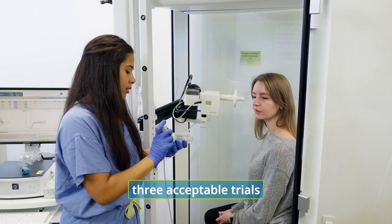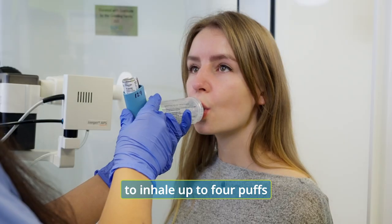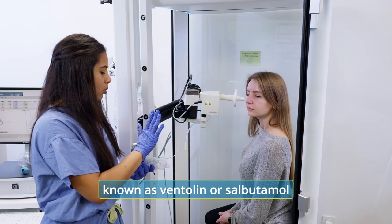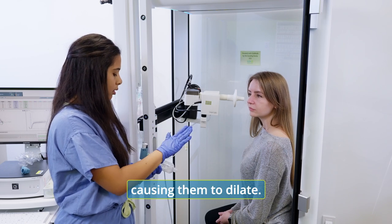Once you complete three acceptable trials, your health care provider will guide you to inhale up to four puffs of a bronchodilator known as Ventolin or salbutamol, a medication that relaxes the muscles of the airway causing them to dilate.